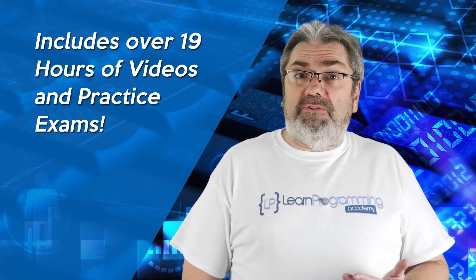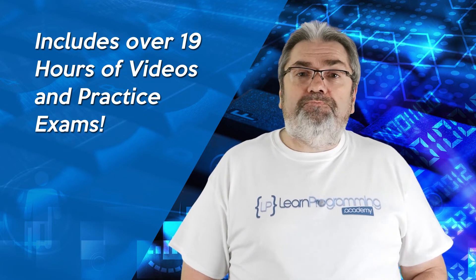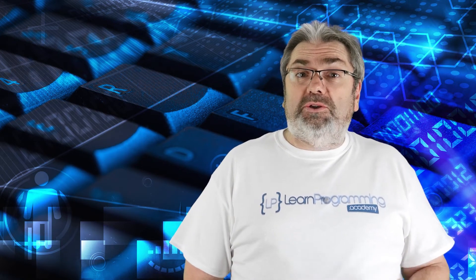Over 19 hours of videos are included in the course, as well as practice exams that you can take to test your knowledge. Everything you need to pass the Oracle Java Associate exam is included in this course.